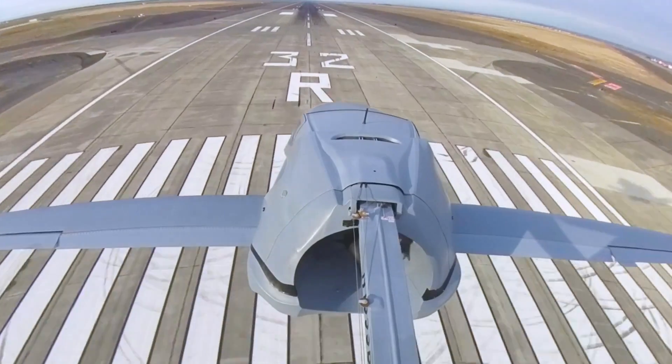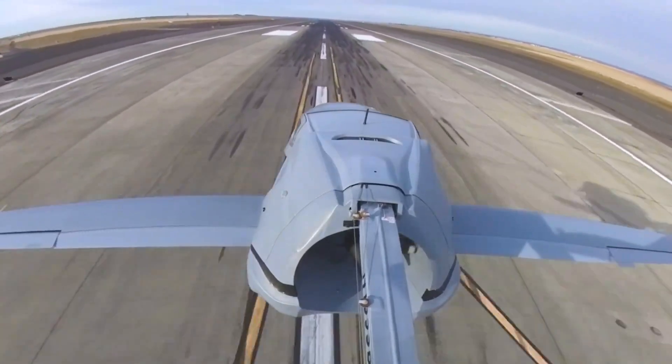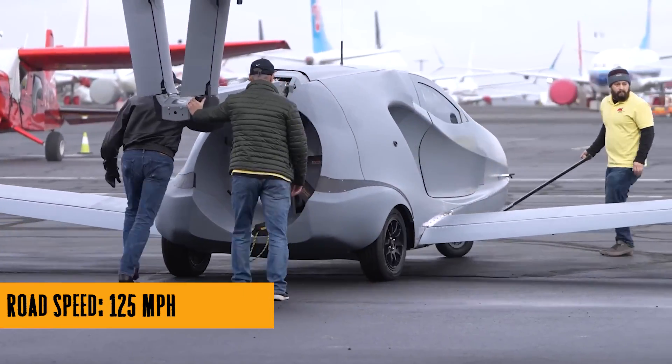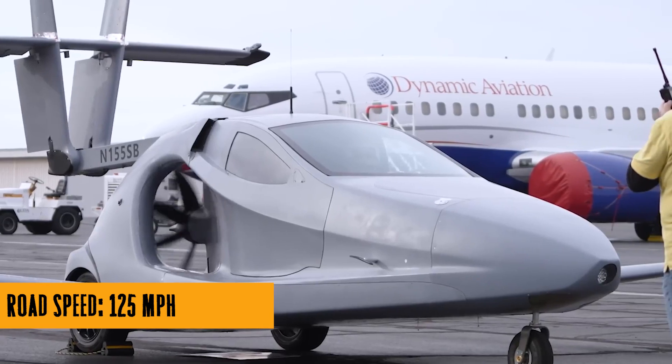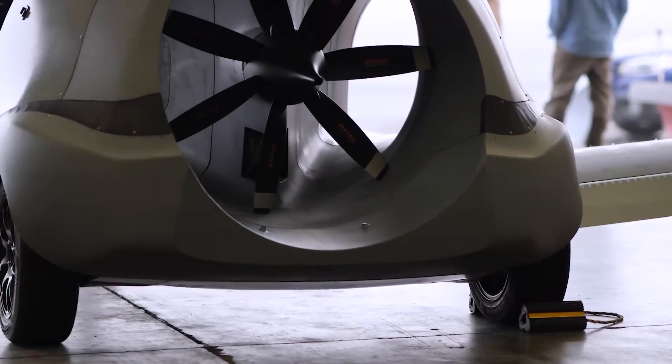And let's talk about the transformation from car to plane in less than three minutes. It's like watching a superhero costume change, but with more horsepower. Wings swing out, tail extends, and boom — you're ready for takeoff.